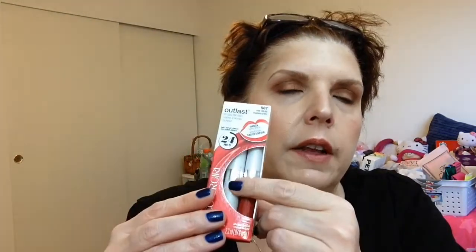Then from CoverGirl, this is the Outlast All Day Lip Color, 24 hours, in Ever Ready. It's a long-wear lip product that looks like the old-school kind with a separate applicator to moisten — you get the stain in one tube and the moisture part in another. It might be a nice warm red for me, so I'm interested to try that.